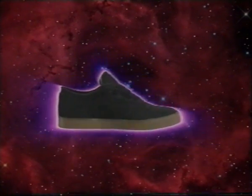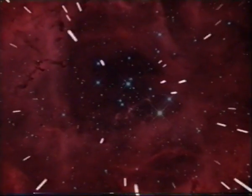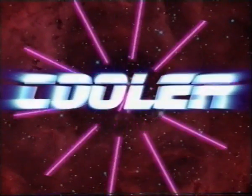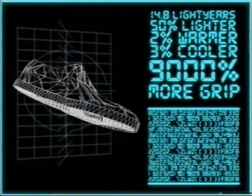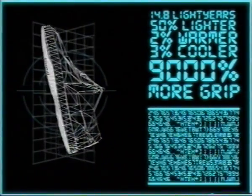The Palace Vulcanized Workout is literally 14.8 light-years ahead of all competing footwear innovations. 50% lighter, 2% warmer, 3% cooler, with up to 9,000% more grip, and the lunar-powered flux-reducing microchip in the tongue, which enhances the wearer's skateboarding prowess by upwards of 9 GHz.